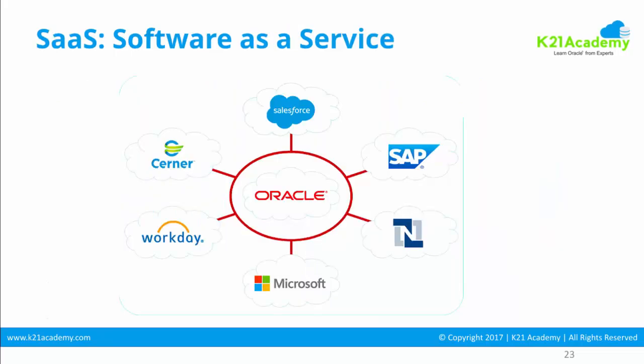Software as a Service basically means you have externalized your entire application to some other vendor. For example, you use Gmail, Yahoo Mail, Dropbox for storage, or Google Drive for storage — all these are examples of SaaS. In an enterprise world, Software as a Service is your Salesforce application or Oracle HCM on the cloud, and so on.